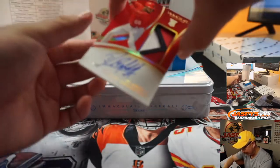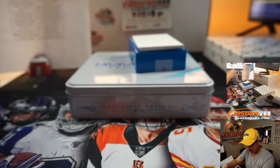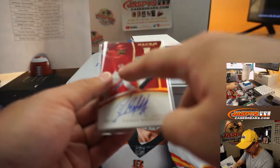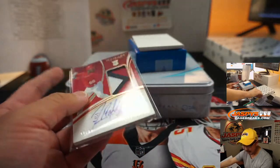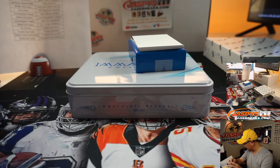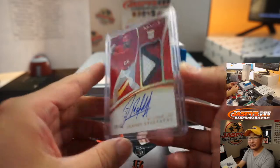We've got Randy Arozarena — got a little smiley face in there. Three-color patch and autograph, 9 out of 66 — his autograph kind of covers the number. Cardinals are a number block team, so Cardinals 9 is going to be Chris Parent.